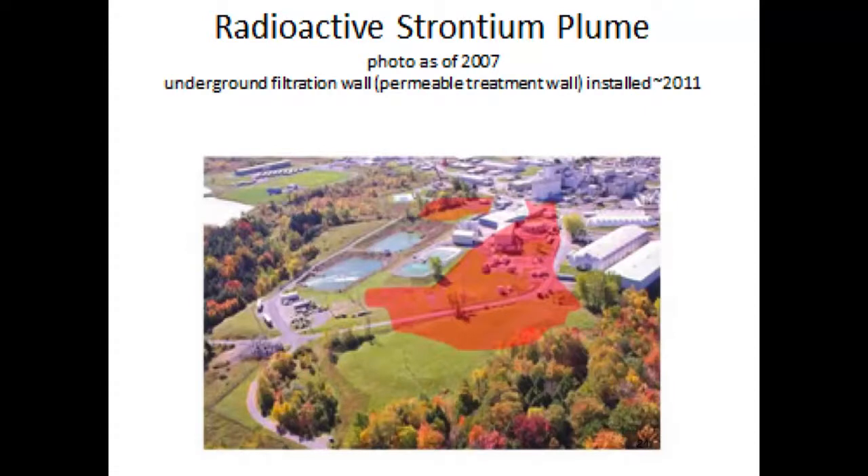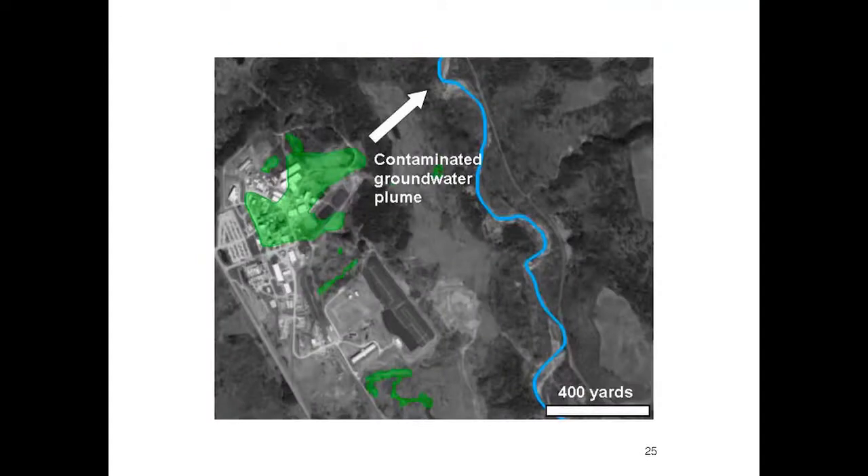The plume of radioactivity underground — from a spill in the late 1960s — has been spreading. A permeable treatment wall was dug into the ground and filled to filter out some of the strontium and other radioactive elements before they reach the drinking water. However, it is not filtering all of it out, and it is designed to last only about 20 years, after which the wall itself will become waste. That plume is moving toward creeks off-site; it has reached groundwater, and some radioactivity is getting off the site, though less than if the permeable wall were not there.